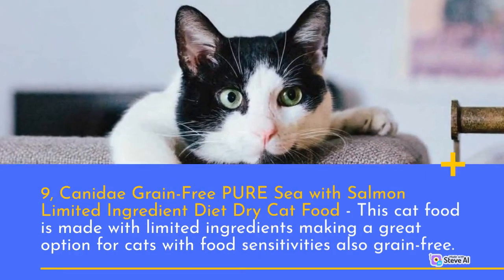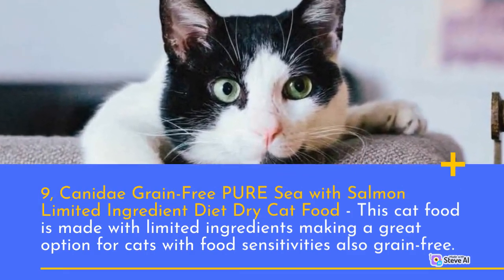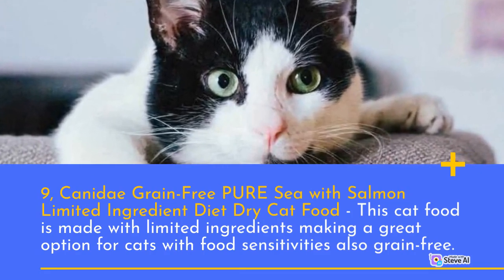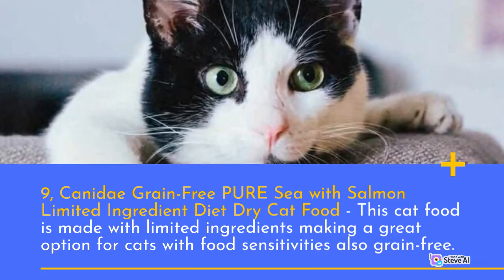Number 9: Canidae Grain-Free Pure with Salmon Limited Ingredient Diet Dry Cat Food. This cat food is made with limited ingredients, making it a great option for cats with food sensitivities, and is also grain-free.